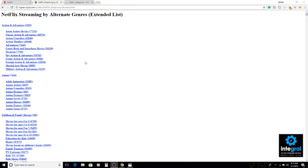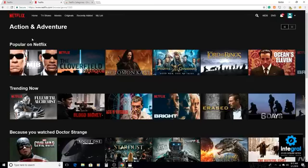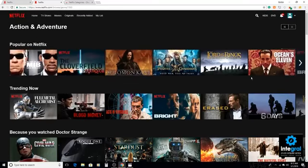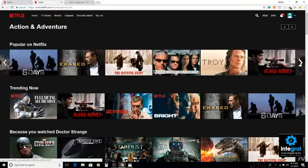Let's go back to our screen. You can follow this link: ogrescrypt.com — public Netflix streaming genre. Here's the Netflix streaming by alternative genre. There's plain old action and adventure, and from the Ogres site I can click on the genre and it'll actually show up on Netflix. Here are all the action and adventure movies on Netflix, and you can scroll through them all.